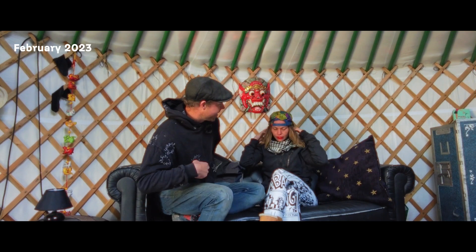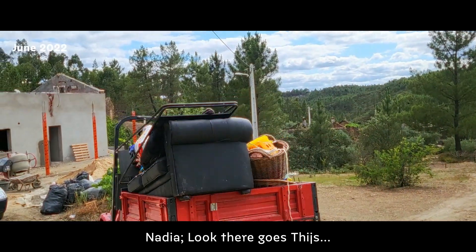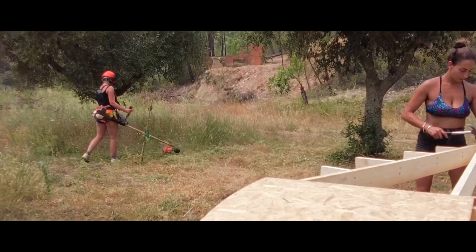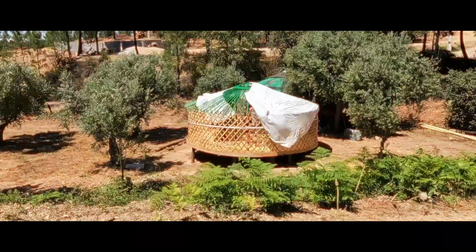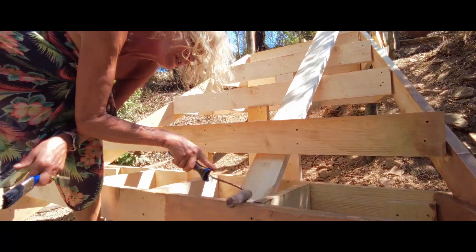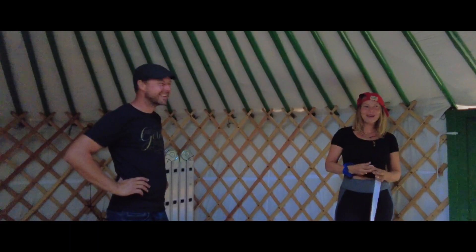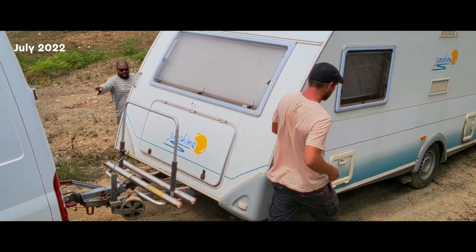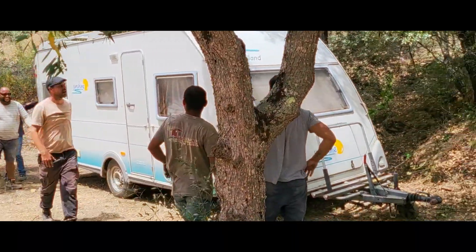Welcome to episode 3 - Base Camp: How It All Got Started. We're going to talk about our life in the base camp, how it all started, our first time moving to our own village. We're going to take you through the process of creating this base camp.